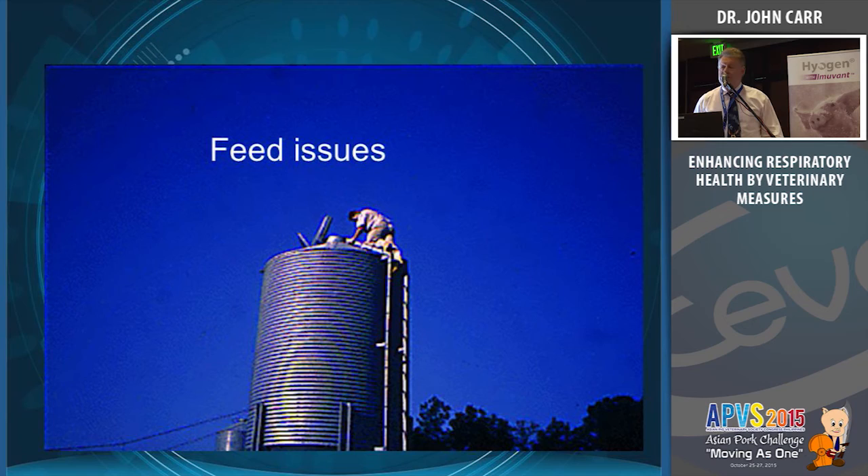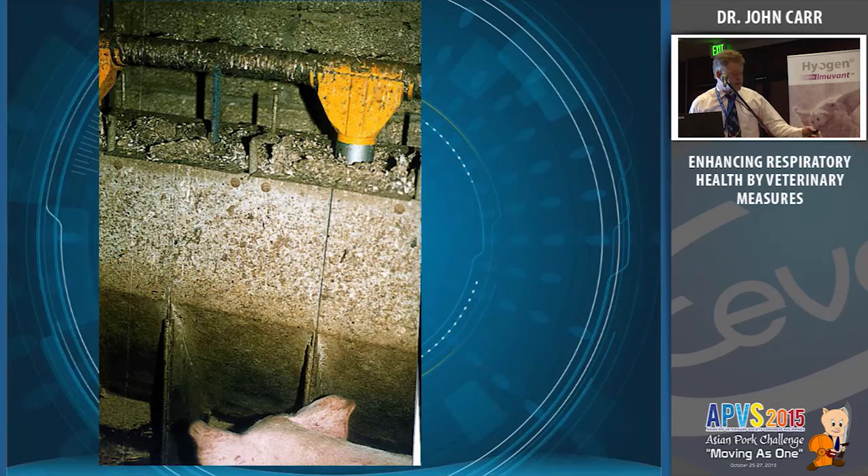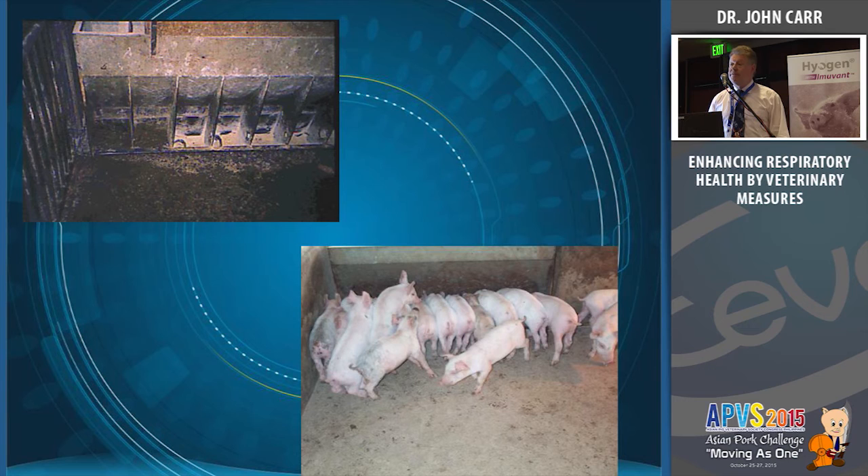Stress affects the mucociliary escalator — these pigs are clearly hungry. When you have pigs that are giving up, their immune system is starting to fall apart. This feeder is supposed to have ten feed spaces but two are full of faeces, so you effectively have eight. The farmer then wonders why the pigs become variable and why he has an APP outbreak — because the pigs are under too much stress.